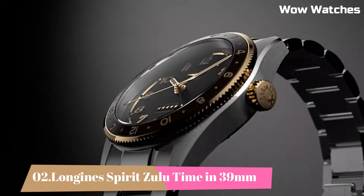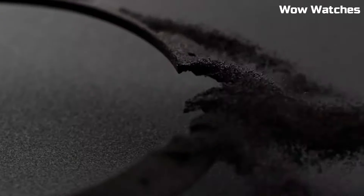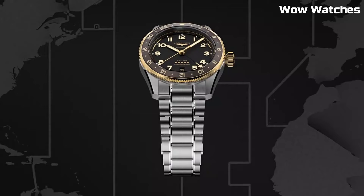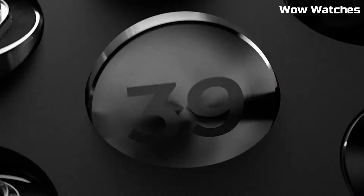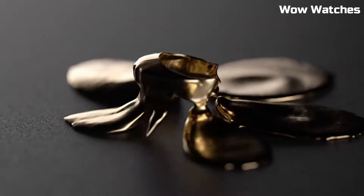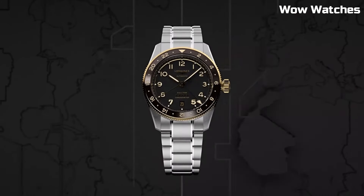Number 2: Longines Spirit Zulu Time in 39 mm. It is a remarkable timepiece with a 39 mm stainless steel case. It features a black dial with luminescent hands and hour markers for optimal legibility. The highlight of this watch is its Zulu time function, which allows for tracking of a second time zone. Tang buckle clasp. Case diameter: 42 mm. Case thickness: 16.3 mm. Band material: leather. Band width: 22 mm. Band color: blue. Dial color: sunray blue. Bezel material: fixed.